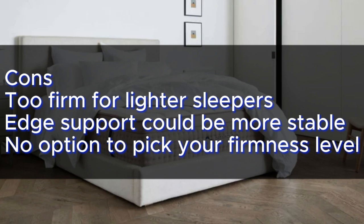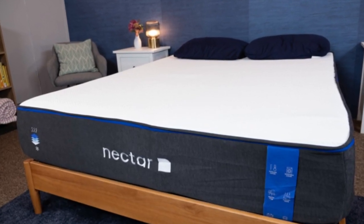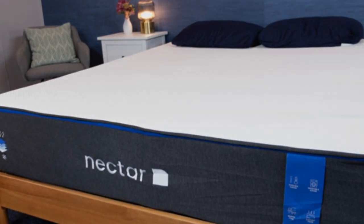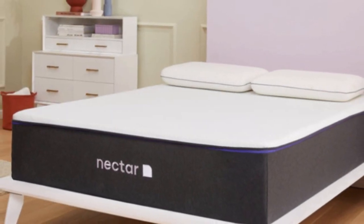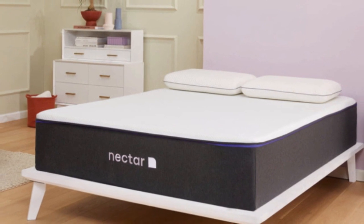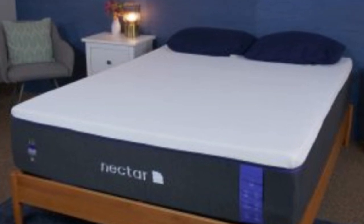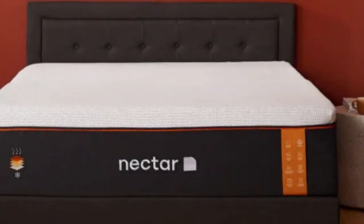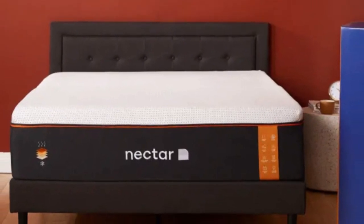Number 5. The Nectar Premier Hybrid is the fancier sibling of the Nectar Original, with a 13-inch tall design that layers foams with innersprings and a luxurious Euro top. The plush memory foam hugs the sleeper's body but is balanced by a tier of bouncier active lift foam, which boosts responsiveness and stops you from feeling swallowed by the mattress. Nectar rates this as medium-firm, and our testers judged it around 7 out of 10 on firmness. It was most comfortable for side sleeping, with ample pressure relief around the shoulders and hips and excellent spinal support.